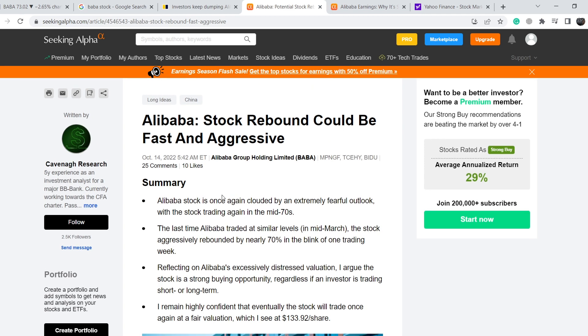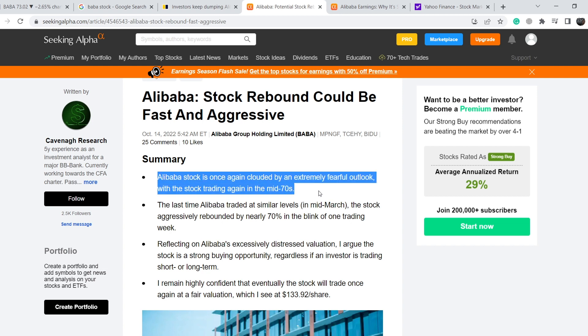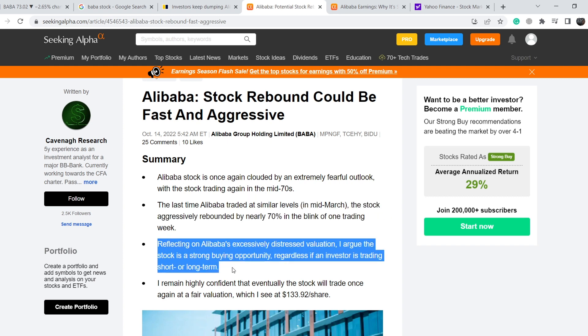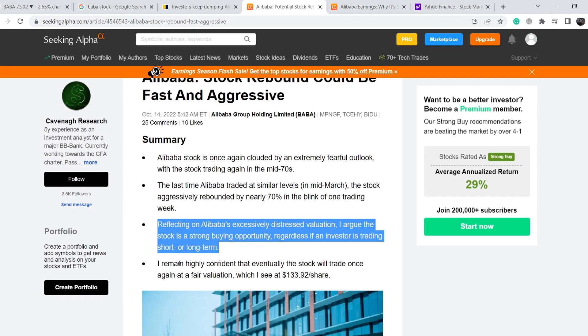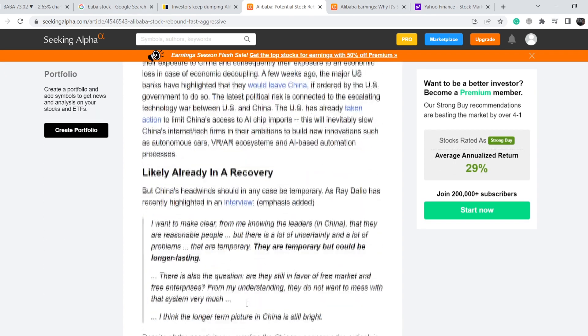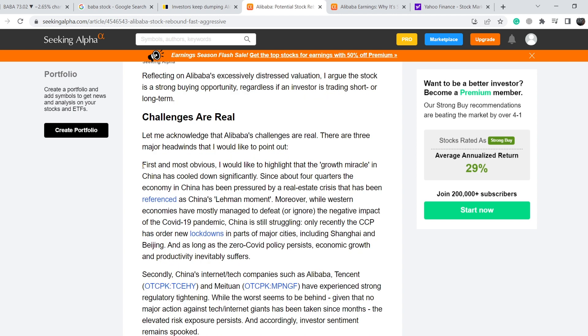Let me also show you this article from Seeking Alpha, published October 14th, titled 'Alibaba Stock Rebound Could Be Fast and Aggressive.' The summary: Alibaba is once again clouded by an extremely fearful outlook, with the stock trading in the mid-70s. The last time it traded at similar levels in mid-March, the stock aggressively rebounded by nearly 70% in a single trading week. The author argues it's a strong buying opportunity for short- and long-term investors, with a fair value target of $133.92 per share.